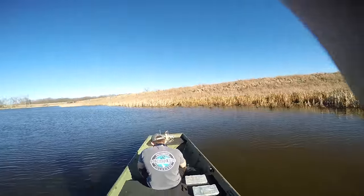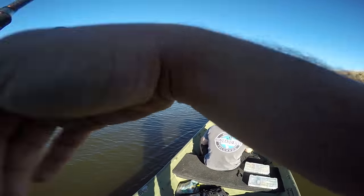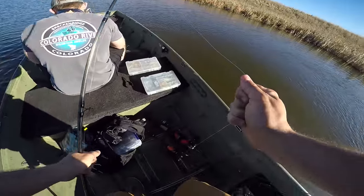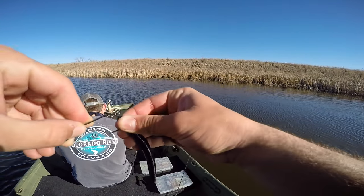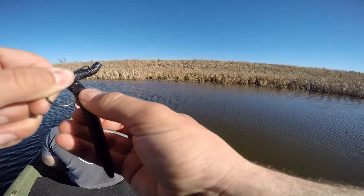Oh shoot — that was a fish! He took my Senko! Just missed one — probably a seven-pounder. What do you think — we found the juice? I think we found the juice! He's tying on a red lipless, so I'm gonna stick with the Senko because let's catch a fish.